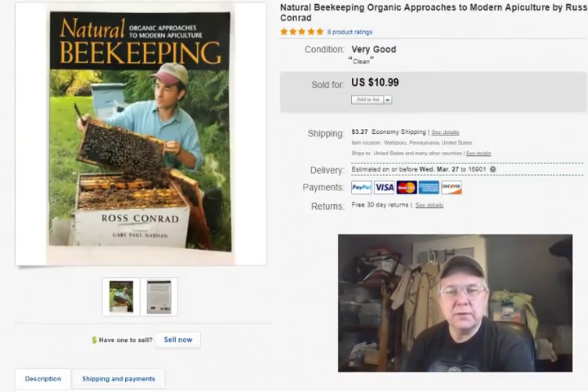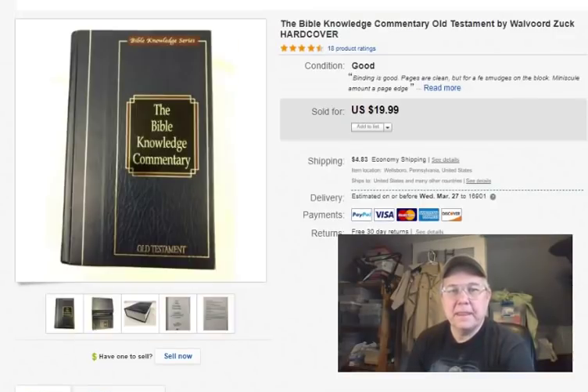Natural Beekeeping book — I paid 65 cents for it, same clearance day at Goodwill, half off the $1.29 softcover price. I listed it February 18th, sold it February 19th, and got $9 plus shipping. Happy to do so.